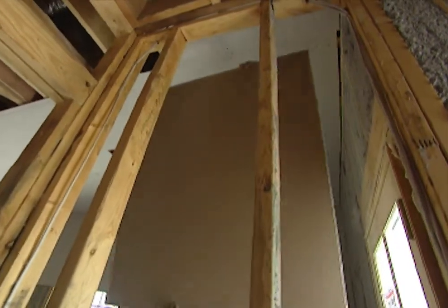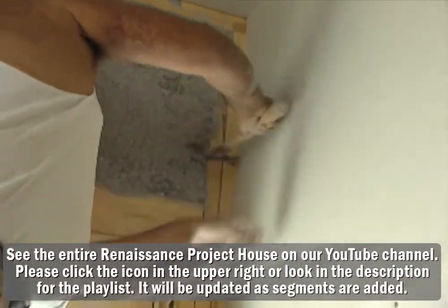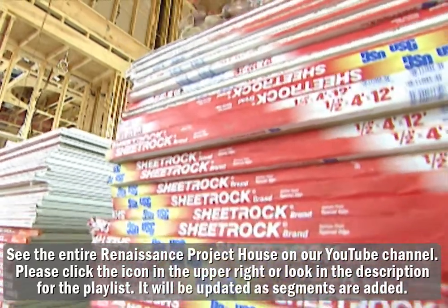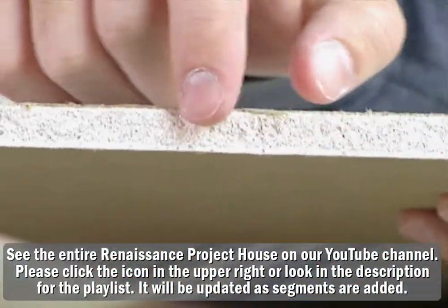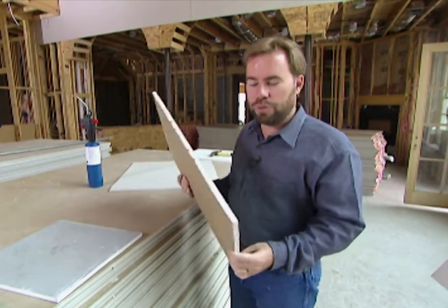There are a number of different manufacturers that produce drywall, but a lot of people call it sheetrock. Sheetrock is actually like Kleenex — it's a trade name owned by USG. The interior of drywall is actually made of gypsum, a mineral that they mine out of the ground, and it really doesn't burn very well, giving you a lot of time to get out of the house.